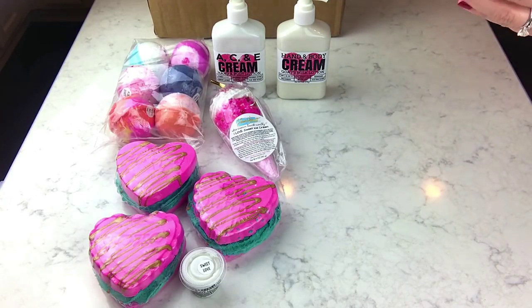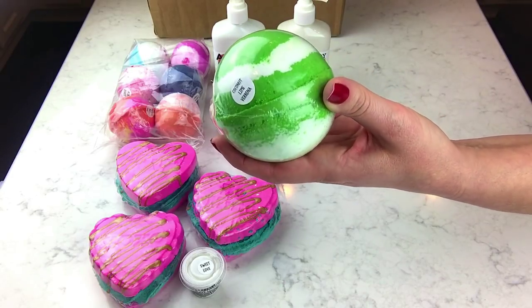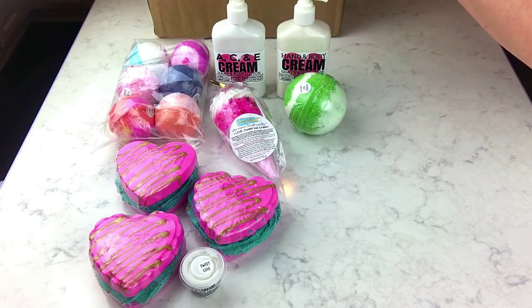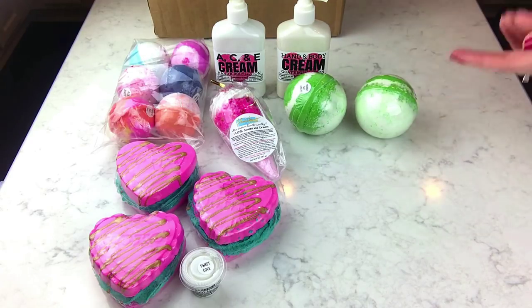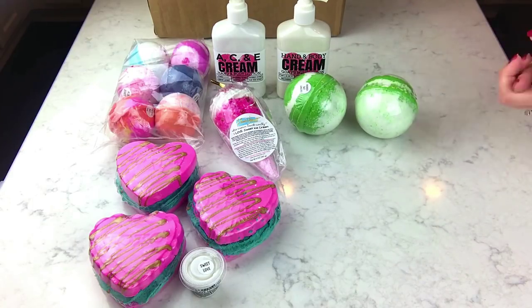We have the coconut lime verbena — that's a staple. I always get one of these; the scent is pretty self-explanatory. I got two of those since they don't always have it in stock. They do have flat rate shipping, which I really like because I usually get a big order and can just pay the one flat rate charge. Someone in my family also really likes this bath bomb.